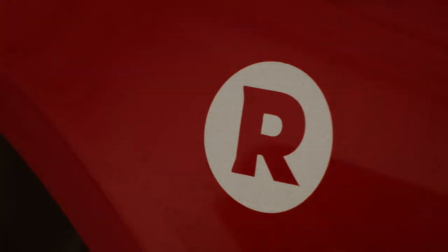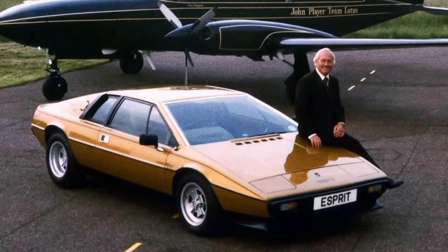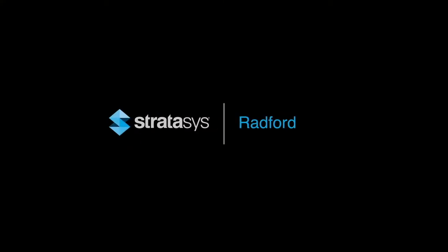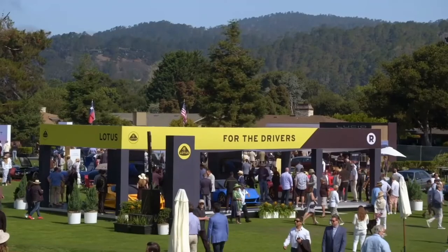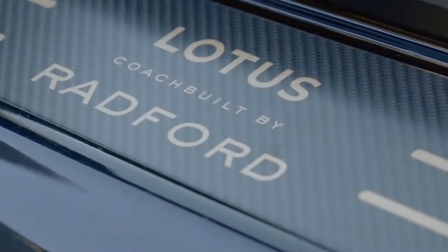Radford's been this kind of sleeping giant that's gone forgotten. It was founded in 1948 by a guy called Harold Radford. Since then Radford's built a number of really cool cars, and at the hands of some new custodians we're revitalizing the brand. Radford have linked up with Lotus — they also have a really cool history. Lotus was founded in 1948 as well, so it's weird that Radford and Lotus are the same age.